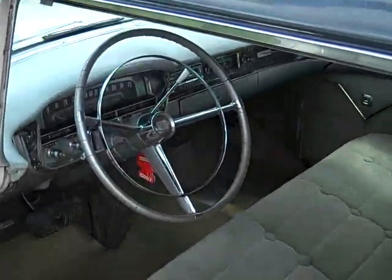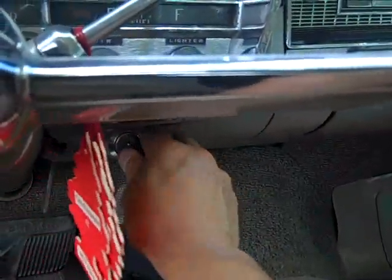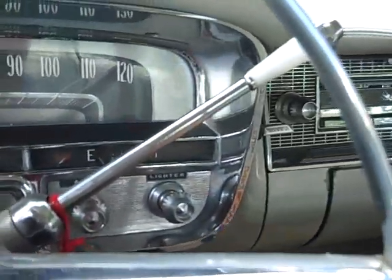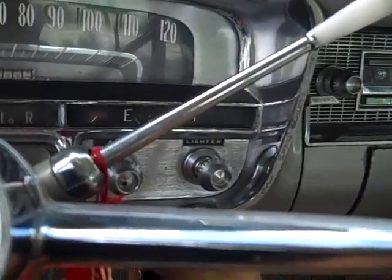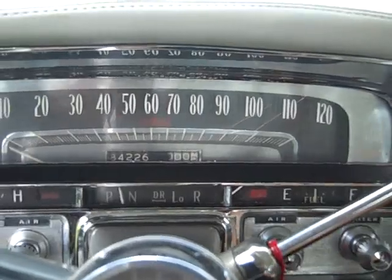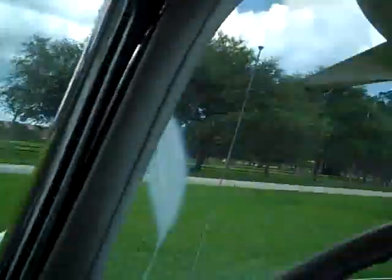You can look at the pictures and you will see the trunk. We're going to go for a little test drive. Watch it start — starts very nice and easy.